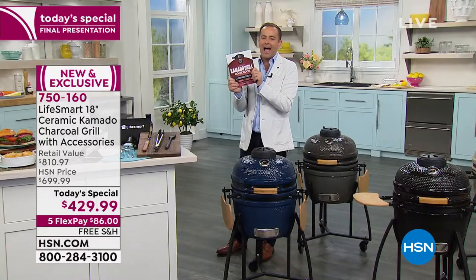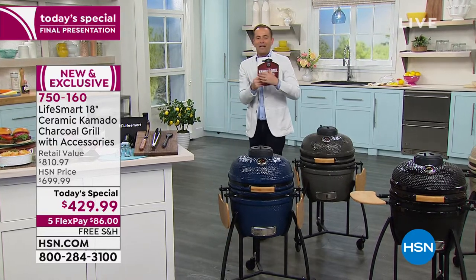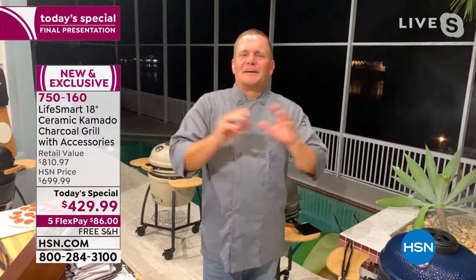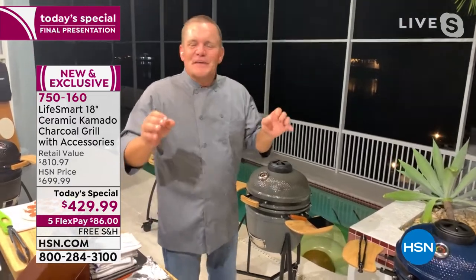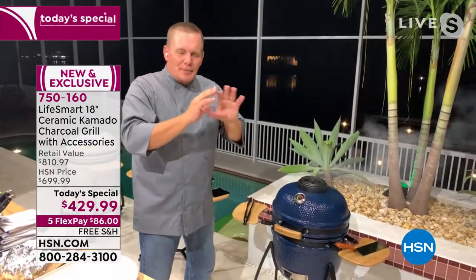Without further ado, our expert, Mr. John Florell. He is at his home, outdoors, grilling up a storm. John, what an amazing today's special — how are you? Hey Adam, it's good to see you again. Welcome to my backyard. We've been grilling out here all day — amazing food, amazing flavors. I've had my neighbors lined up here all day. What you can do on this amazing Kamado grill by LifeSmart is just phenomenal.